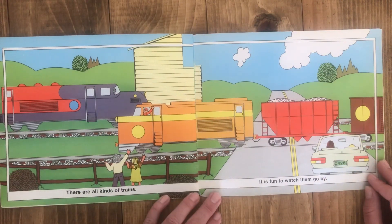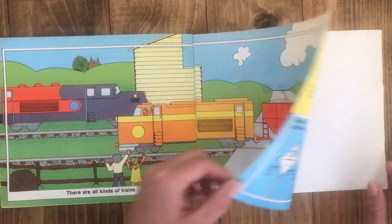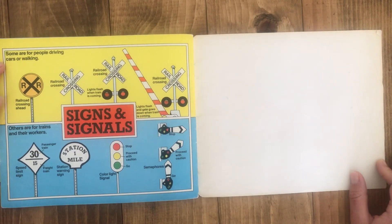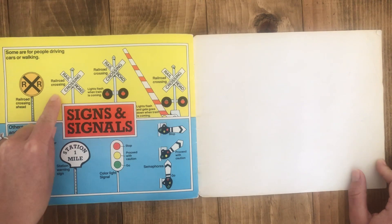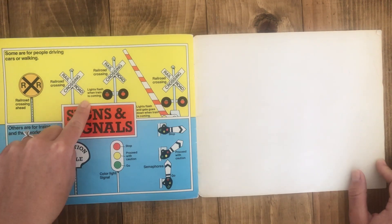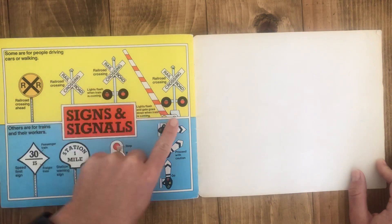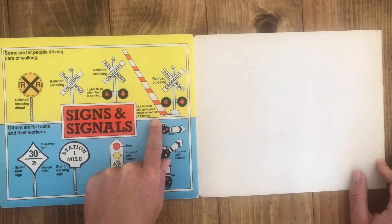There are all kinds of trains. It is fun to watch them go by. Signs and signals. Some are for people driving cars or walking. This is a railroad crossing ahead sign. Here's a railroad crossing sign. Here's a railroad crossing sign with lights that flash when a train is coming. Here's another railroad crossing sign with lights and a gate that goes down when a train is coming.